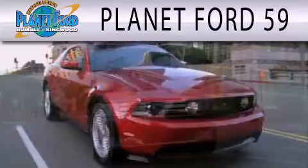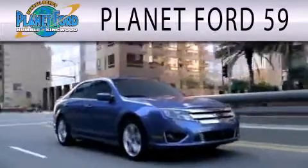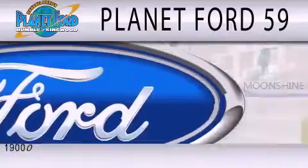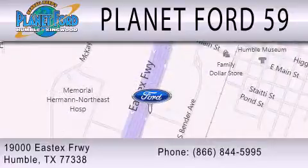Planet Ford 59 is dedicated to doing everything possible to ensure that the experience you have selecting your next vehicle is as pleasant as possible. We are located at 19000 Eastex Freeway in Humble. Planet Ford 59 is dedicated to allowing you to make...